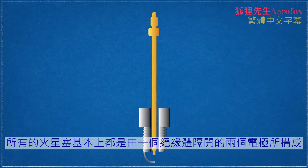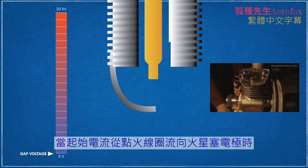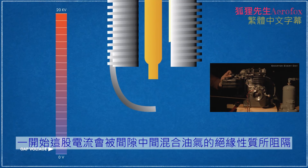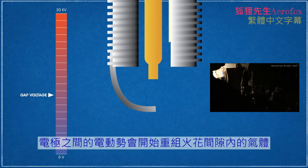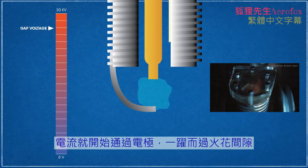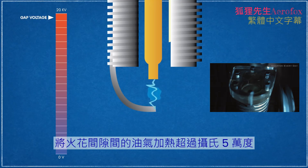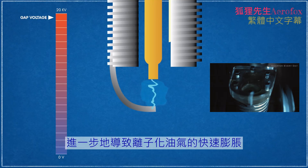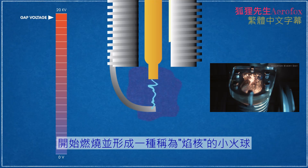All spark plugs are fundamentally composed of two electrodes separated by an insulator, converging at a spark gap where spark generation occurs. As current flows from the ignition coil to the spark plug's electrodes, it is initially blocked by the insulating properties of the air-fuel mixture within the gap. As the voltage pulse ramps up, the potential between the electrodes begins to restructure the gases within the spark gap. As voltage increases further, the dielectric strength of the spark gap gases breaks down, causing it to ionize. Because ionized gases are conductive, current begins to flow between the electrodes, rapidly heating the gases within the spark gap to over 50,000 degrees Celsius, causing a rapid expansion of ionized gas. This heat and pressure wave causes the surrounding gases to ignite, forming a small fireball known as a kernel.